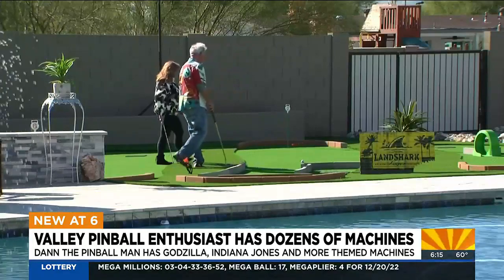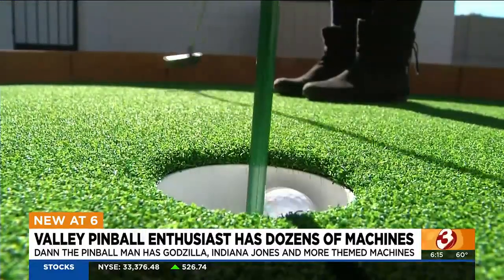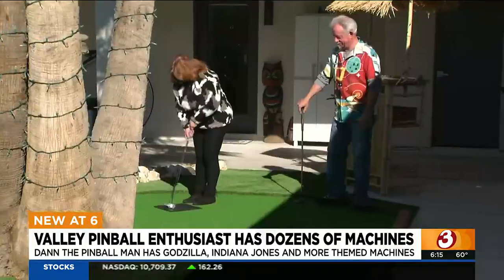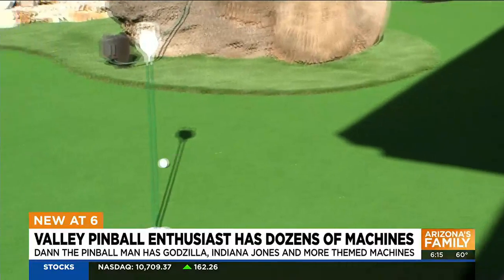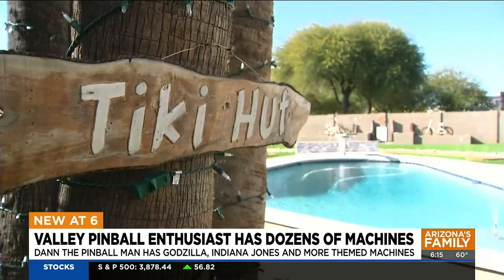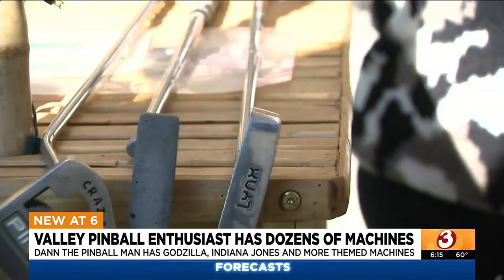The fun and games aren't limited to inside the house. Check out the backyard and the nine-hole miniature golf course, where Frank and his wife Janet battle it out for bragging rights on a regular basis. We have to get in a round every night. It's one of the joys of being retired.